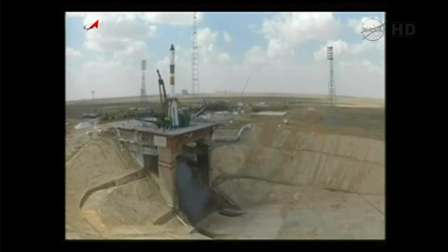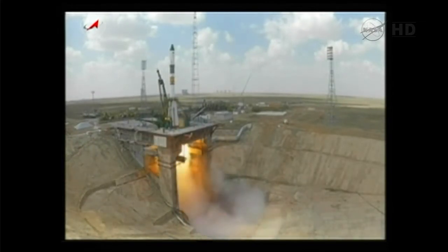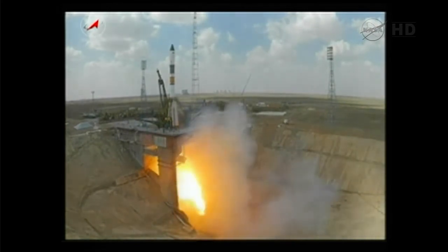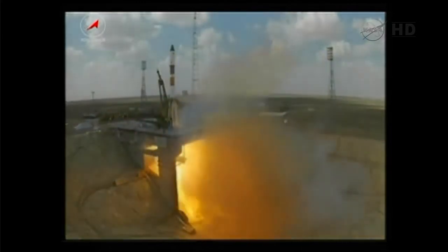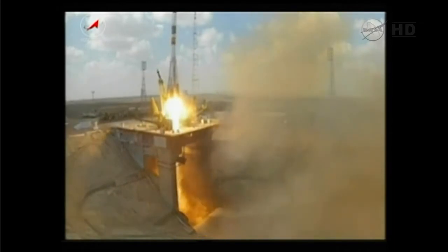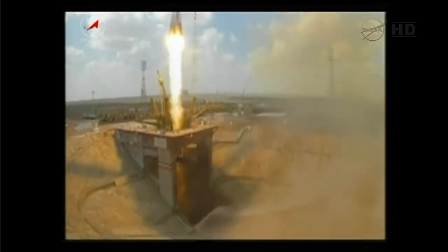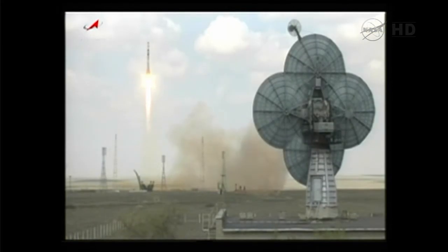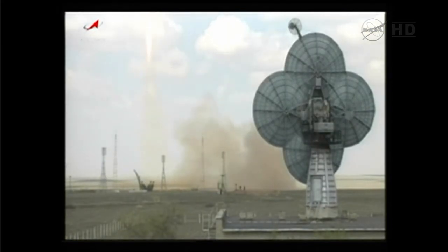10, 9, 8, 7, 6, 5, 4, 3, 2, 1. And there you see Progress 51 lifting off at 5:12 a.m. Central Time from the Baikonur Cosmodrome in Kazakhstan.